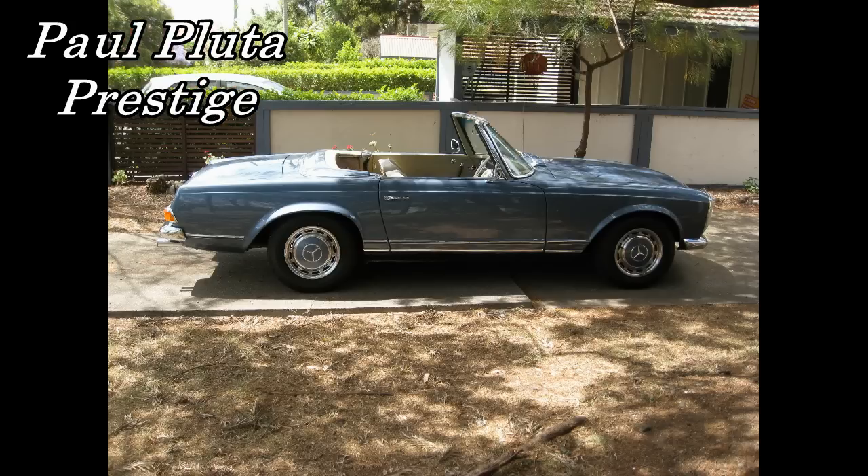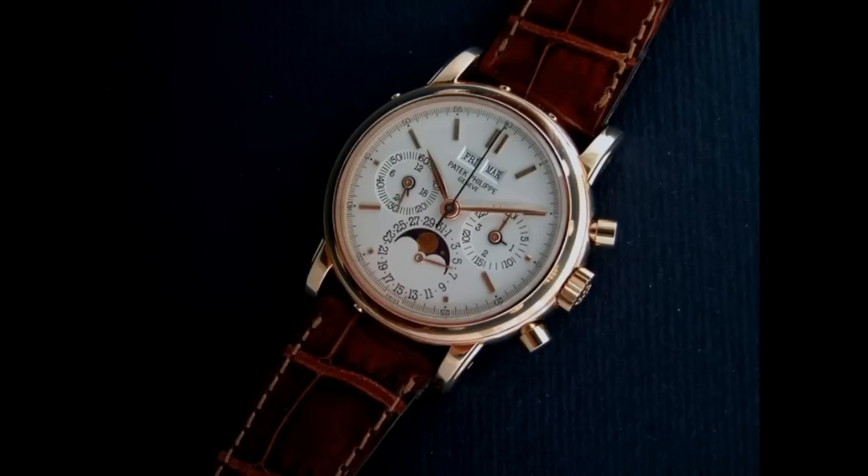Hello, I'm Paul Pluter from Paul Pluter Prestige, and today I'd like to talk about a magnificent modern Patek Philippe — the Patek Philippe Reference 3970.